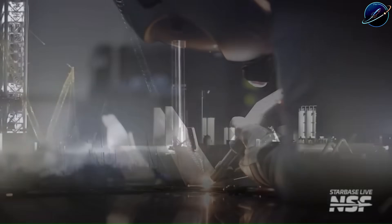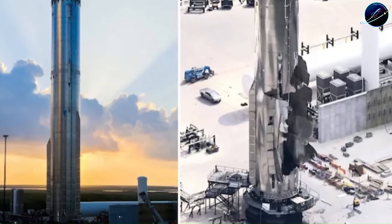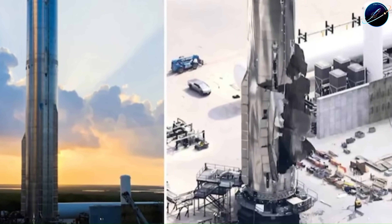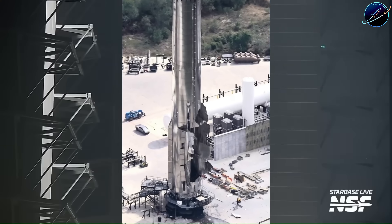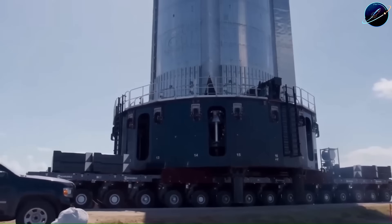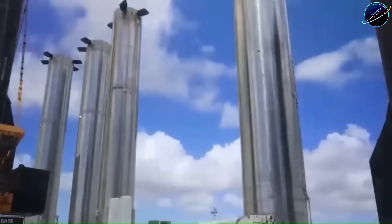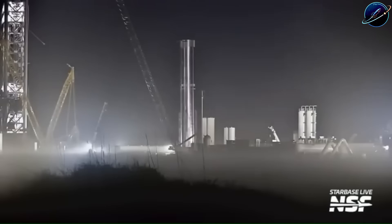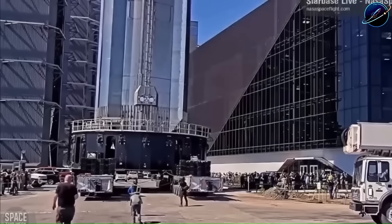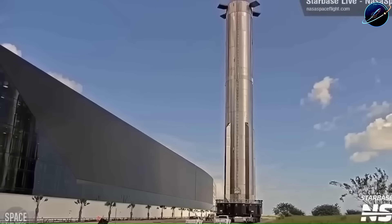SpaceX made a call that would have been unthinkable just two years ago: they scrapped Booster 18 completely and moved on. A few years back, losing a Super Heavy booster would have halted the entire Starship program for months, maybe longer. This time, it barely made a dent. Booster 19 was already deep into production. SpaceX didn't pause to investigate for weeks or form committees. They simply shifted focus, finished Booster 19, and had it stacked within weeks of the failure. That's not just fast iteration — that's a production line mentality.